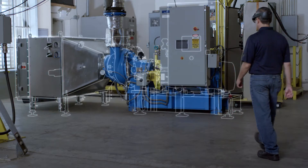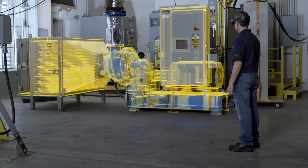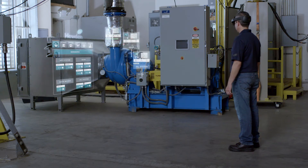Using PTC's Vuforia Studio, one of our industrial customers, Howden, was able to easily and quickly create a Mixed Reality experience.